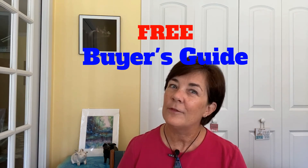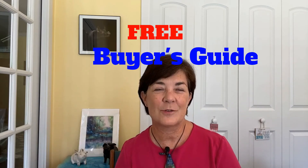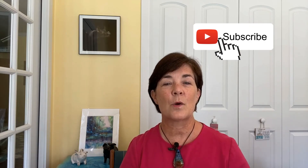If you'd like a copy of my free buyer's guide, click on the link below in the description area. If you're on a mobile device, simply tap on the name of this video and the description area will open up. You'll see my contact information there and the comment section too. If you haven't already done so, hit that subscribe button while you're there. Until next week, stay safe and I'll see you soon. Bye-bye!